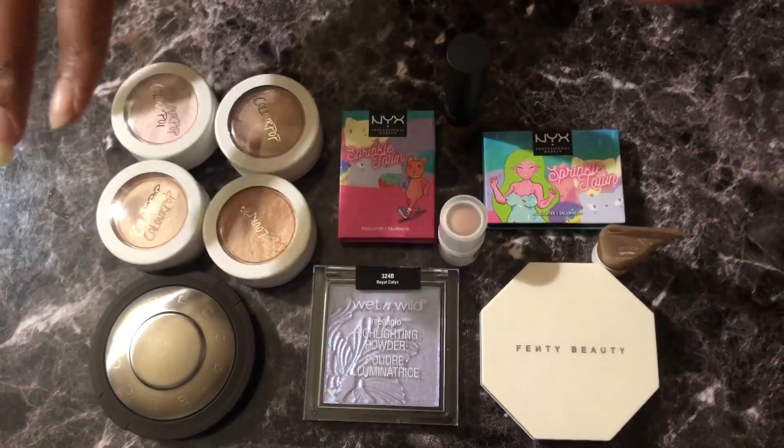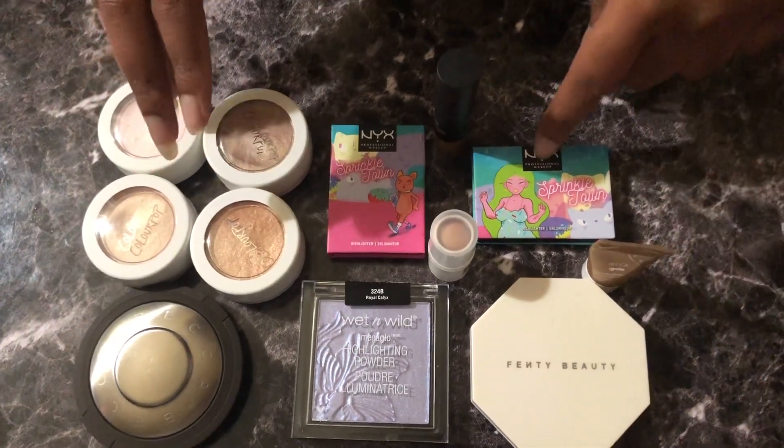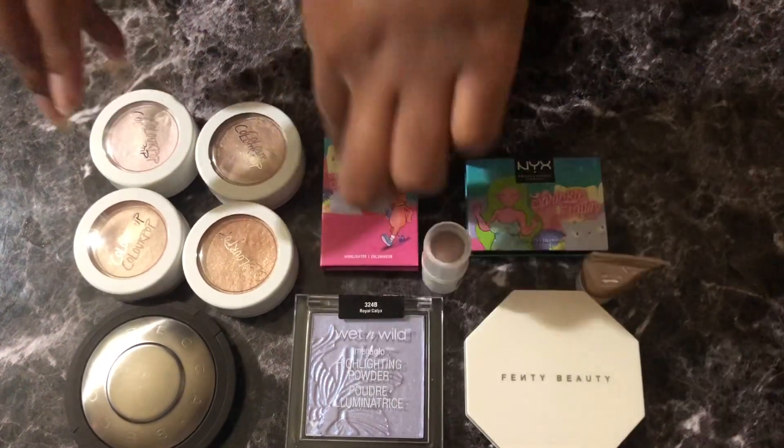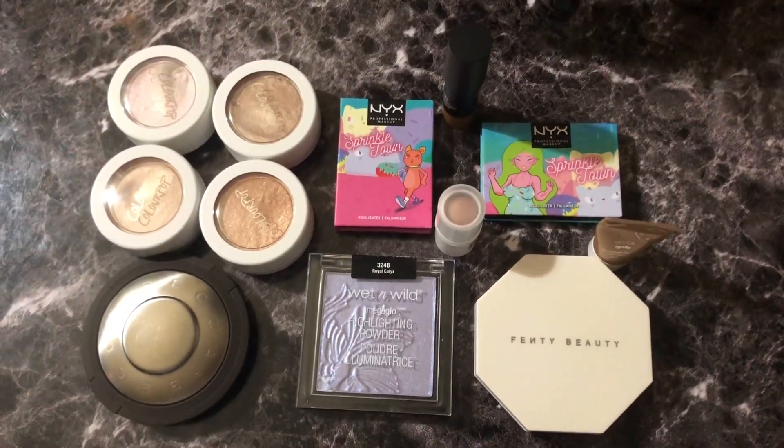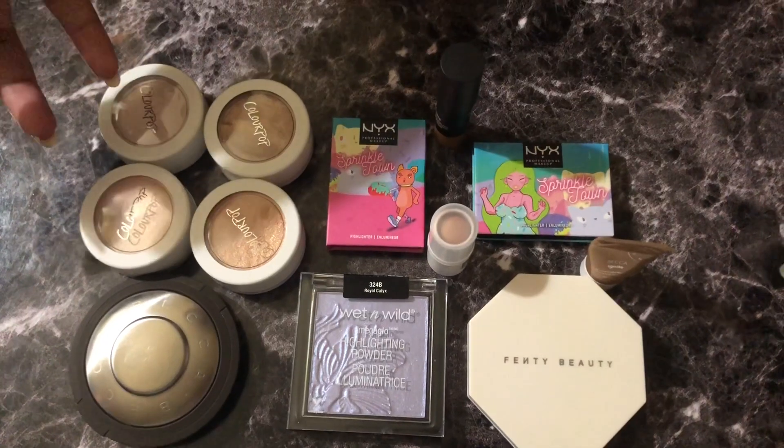Here are all of my highlighters. I have 1, 2, 3, 4, 5, 6, 7 — 11, 12 highlighters. So let's get into it.